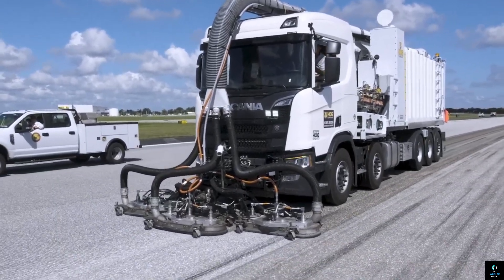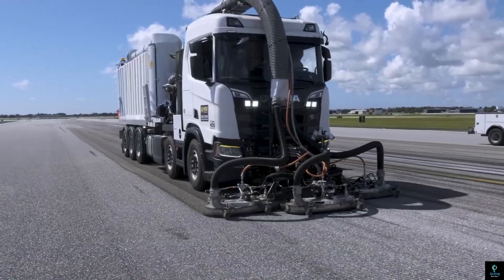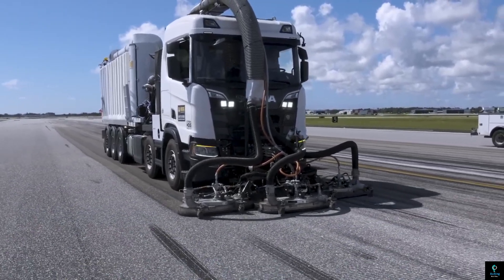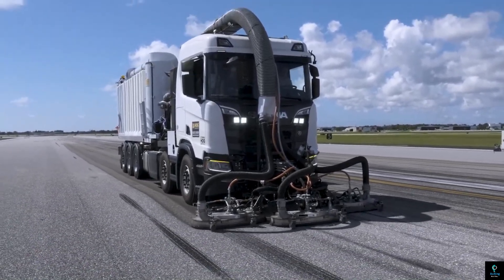But the SH24 isn't all about speed — it prioritizes safety and eco-friendliness too. It utilizes clean water, eliminating the need for harsh chemicals, while a simultaneous vacuum recovery system captures debris for proper disposal. With the Stripe Hog SH24, keeping roads safe and efficient is achieved quickly, cleanly, and conveniently.